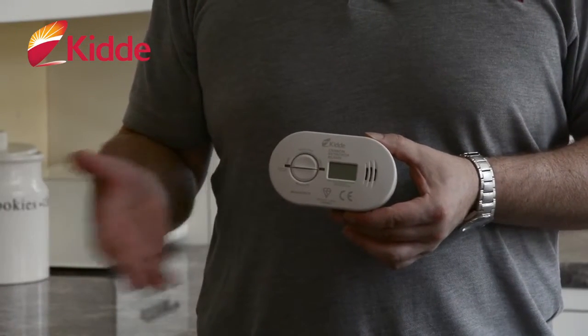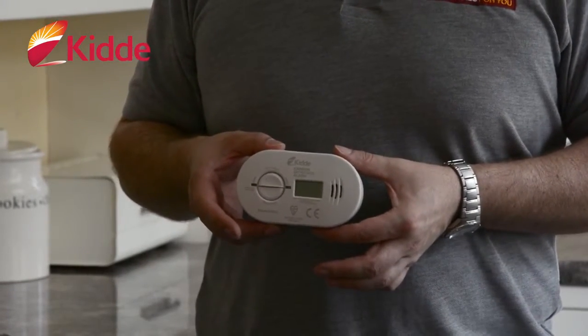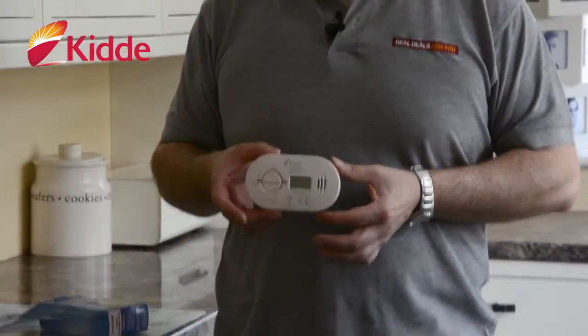whether you've got heating, car exhausts — it all causes carbon monoxide. And it is a killer, and it's a very quick killer.